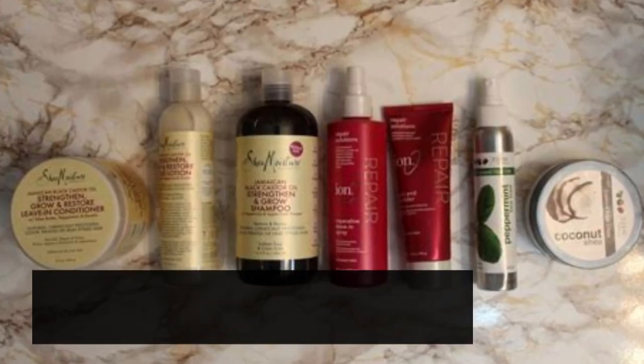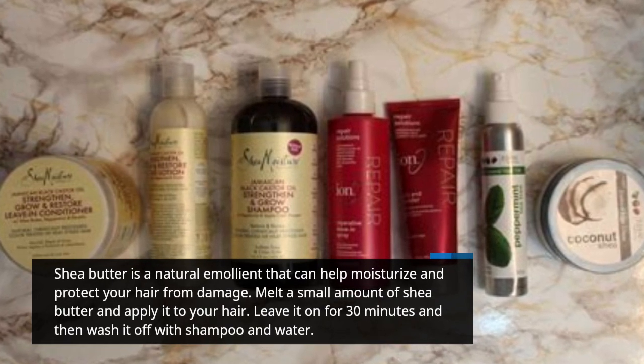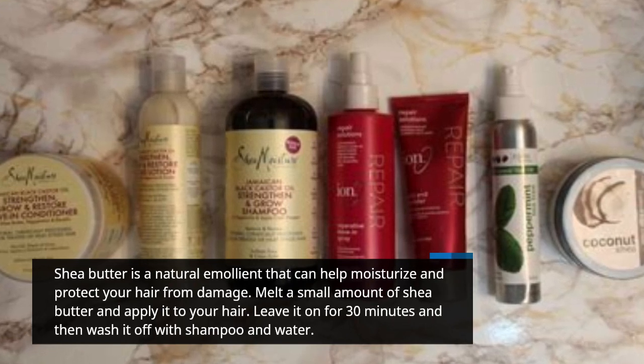Shea butter is a natural emollient that can help moisturize and protect your hair from damage. Melt a small amount of shea butter and apply it to your hair. Leave it on for 30 minutes and then wash it off with shampoo and water.